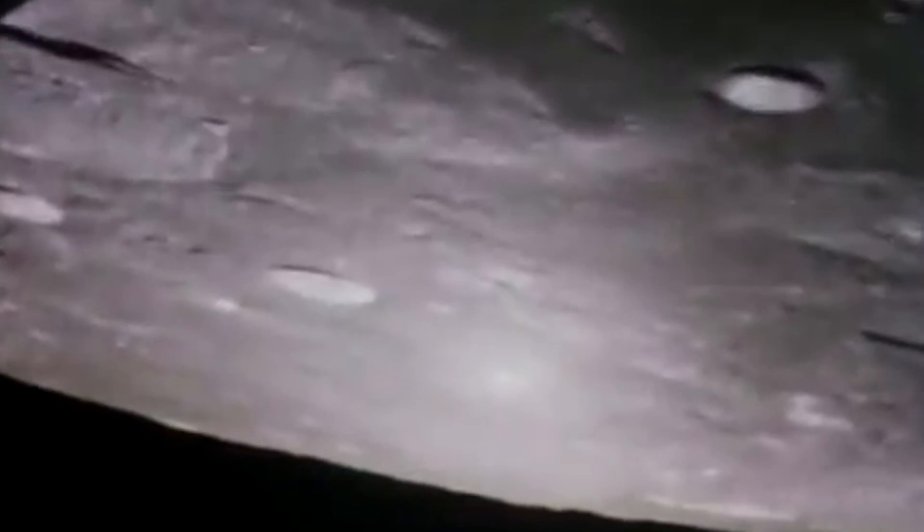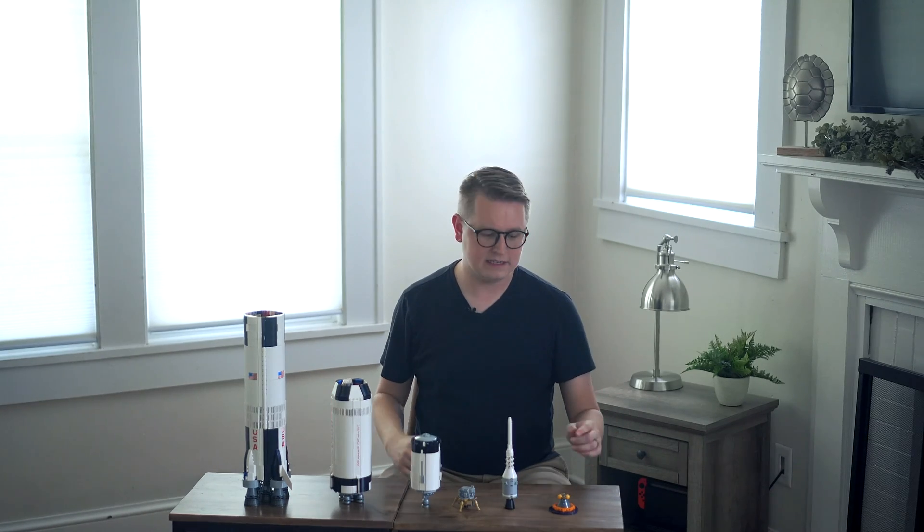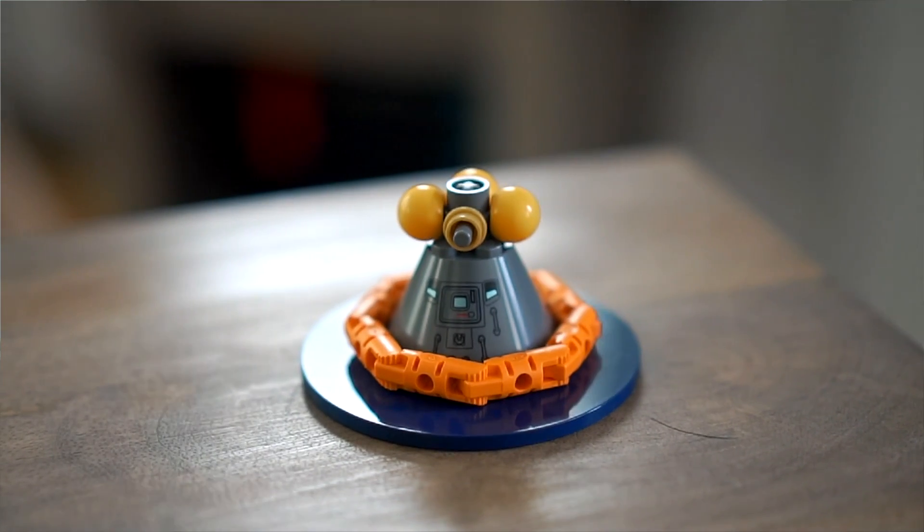Apollo 11 and its three astronauts now have a three-day journey ahead of them to the moon. After the astronauts and the lunar module land on the moon, they rendezvous with the command module in orbit, return to the Earth, and splash down in the Pacific Ocean. All that's left of the Saturn V rocket is the Columbia capsule and its three astronauts.